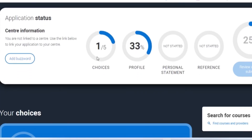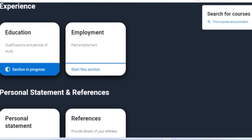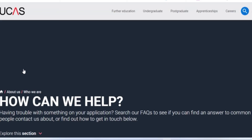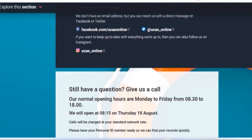When you go back to the application status, you can see the percentage is increasing — that's because you have put in details. When you have filled in all your choices, profile, personal statement and references, it will increase to 100%, and from there you can pay your fees. Please ensure you fill in all sections with the right answers. If you need help, click on 'Contact Us' and they can assist you with any question.